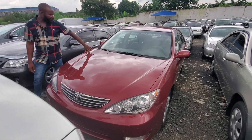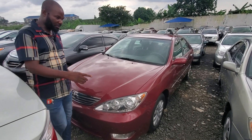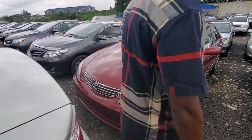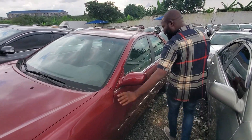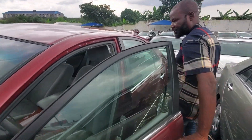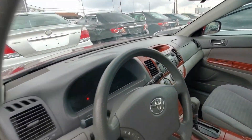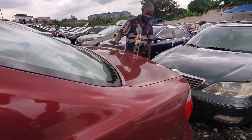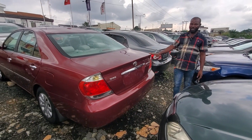Toyota Camry 2005, wine color. Another different color from the other ones I showed you. This one is just like a new one — look at the headlights, everything. Wine color, fabric interior, American spec. Very neat and sound. View the back — everything is new. 3.5 million.